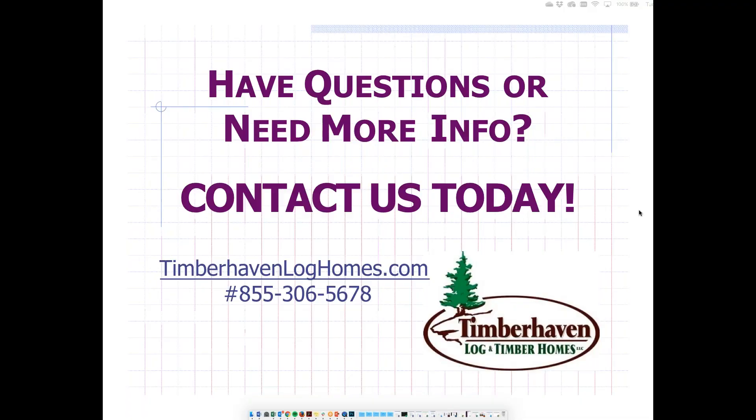Thank you for a great presentation, Brad. If you have any questions regarding this presentation or need more information about Timberhaven, please contact them today. Thank you.